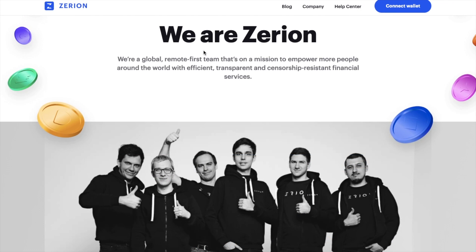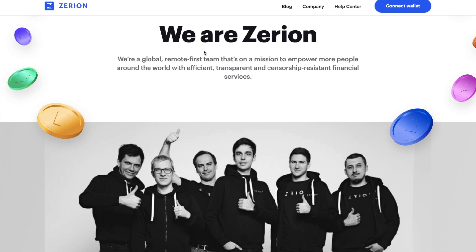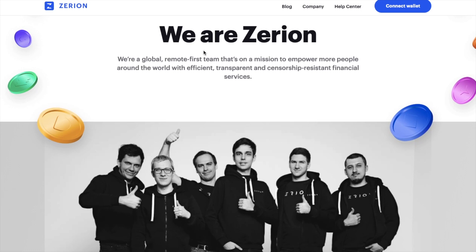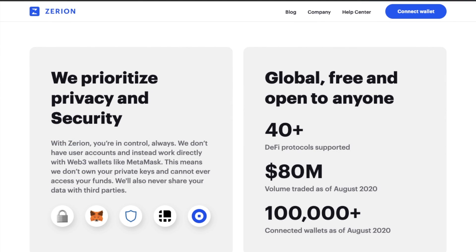In 2016, Zerion's three co-founders formed the company to create a simple solution to track and manage ERC20 tokens. In 2019, the team successfully raised $2 million in its first round of seed funding, led by Placeholder with participation from Blockchain Ventures and Gnosis. The vision evolved into becoming a one-stop shop for DeFi products, and they now have over 100,000 connected wallets with $80 million of trades.